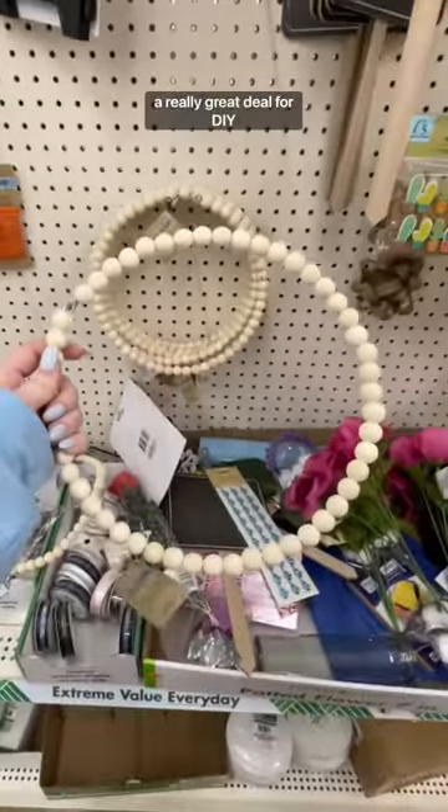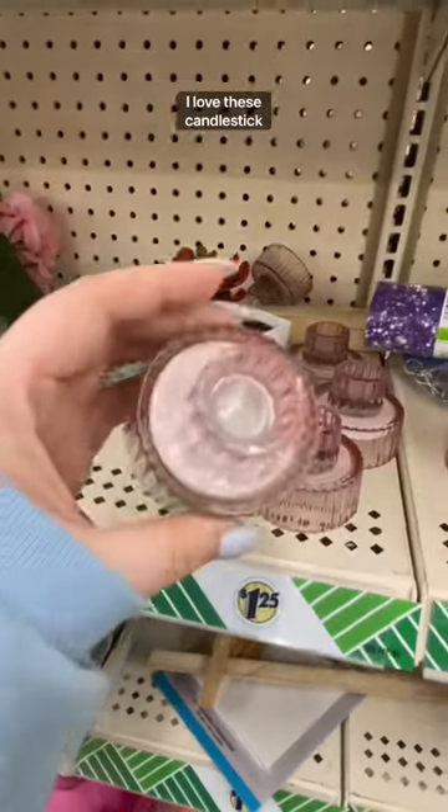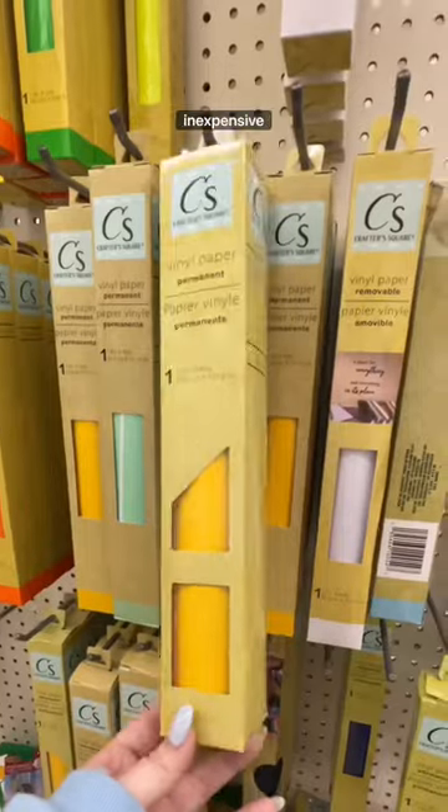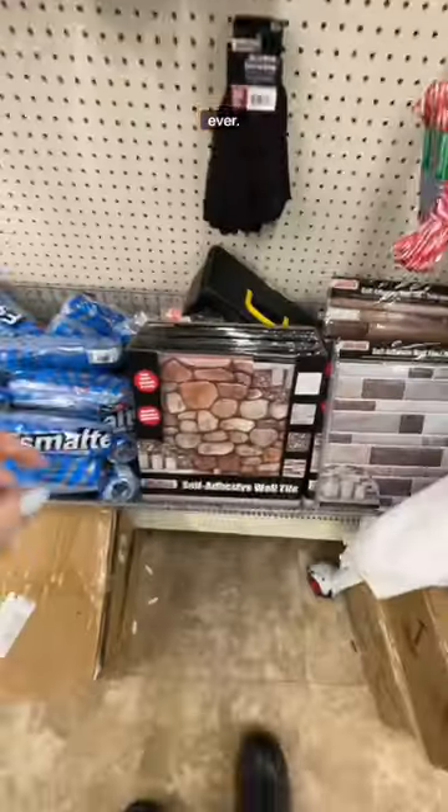This is a really great deal for DIY projects. I feel like this could make a light fixture. I love these candlestick holders — there could be so many uses for this. Checker fabric, inexpensive vinyl to cover every surface ever.